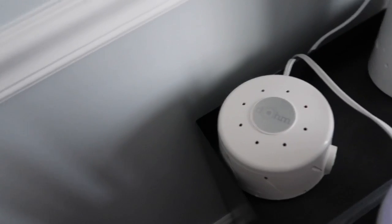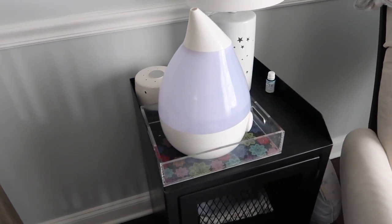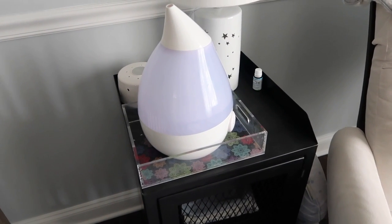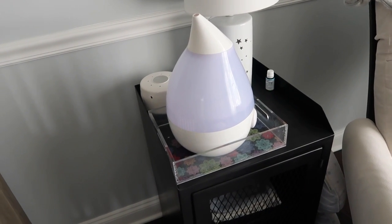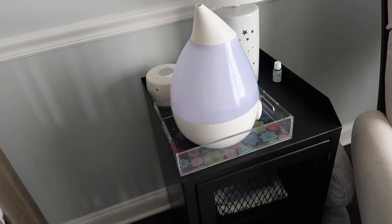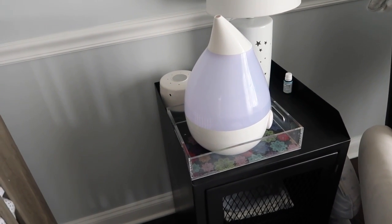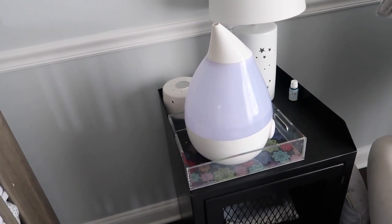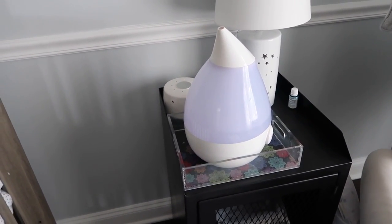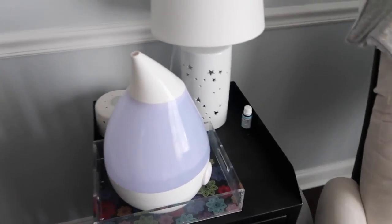We love our white noise machines — we get comments on those all the time. This is the one we like, the Dome. We have them in both kids' rooms. The humidifier is a Crane Drop humidifier. I only keep those in here in the winter months — I find they help keep the kids' nasal passageways healthy. We get very dry here in the Midwest, and even with the built-in humidifier in our HVAC system, we still need a little extra boost for the kids.